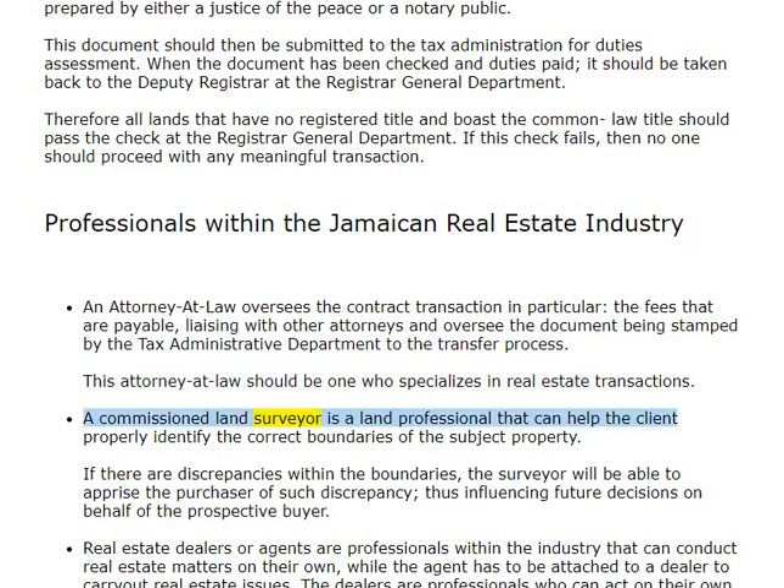A commissioned land surveyor is a land professional that can help the client properly identify the correct boundaries of the subject property. If there are discrepancies within the boundaries, the surveyor will be able to apprise the purchaser of such discrepancy, thus influencing future decisions on behalf of the prospective buyer.